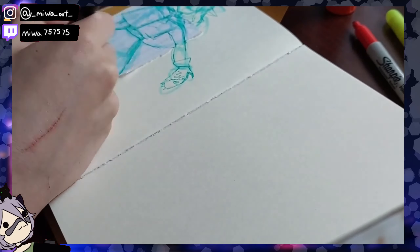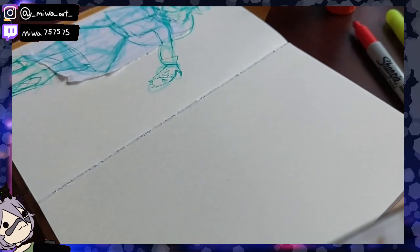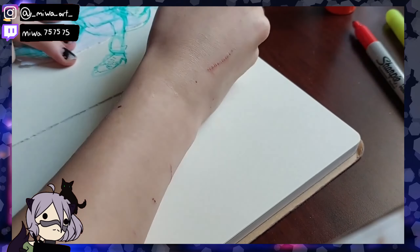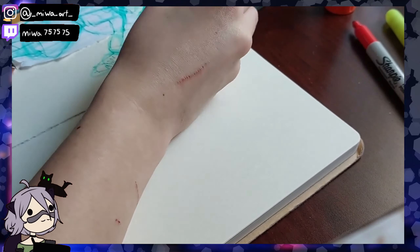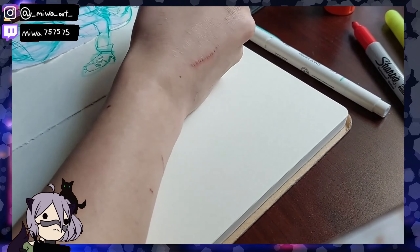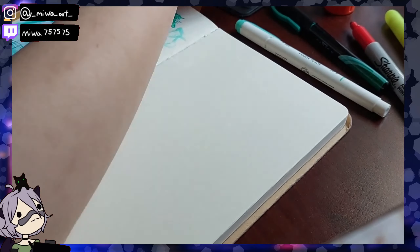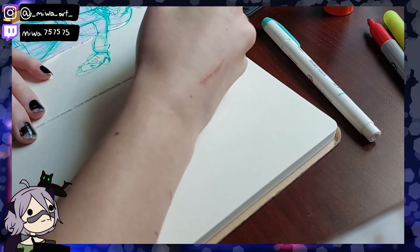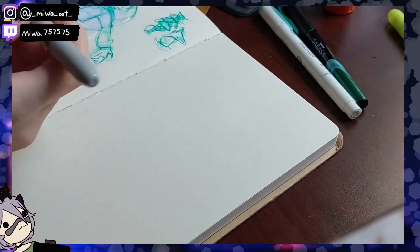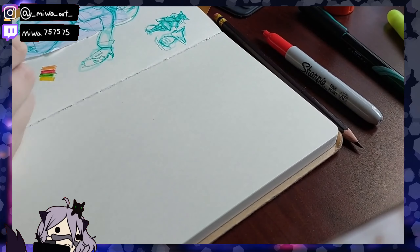There are cat people in DnD — I cannot remember their name for the life of me. Me and my friends were going to do it and I wanted to see if there were half-cat people because I really like drawing nekos. They do exist — they're half human, half tabaxi, that's the name! Anyone who knows the actual name of the cat people can roast me alive in the comments.